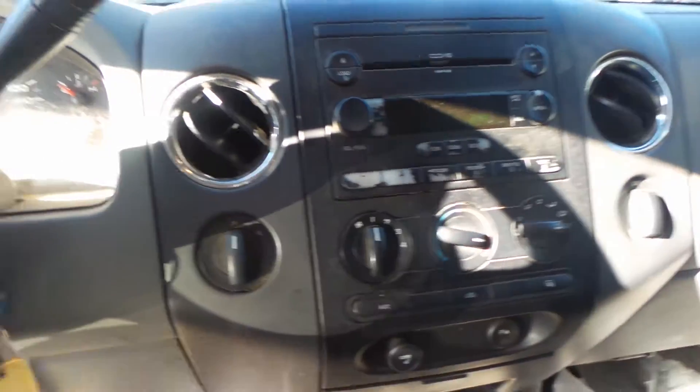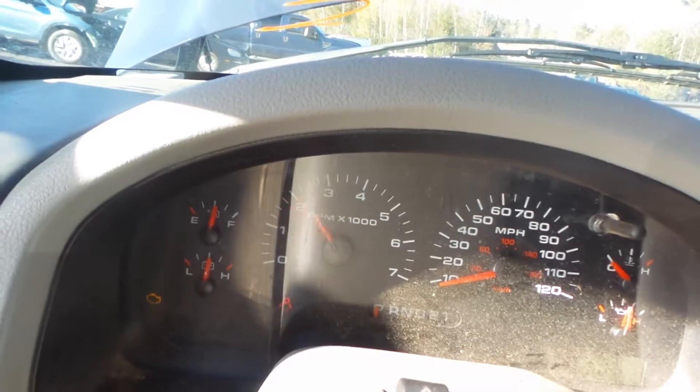Inside of this truck is a grey cloth manual interior. It's a 40-20-40. We have a good receiver and manual heat and AC control. This engine sounds great when revved.